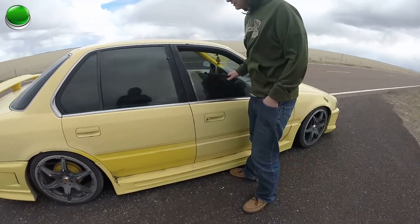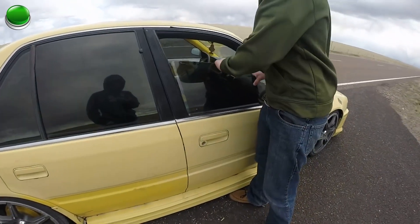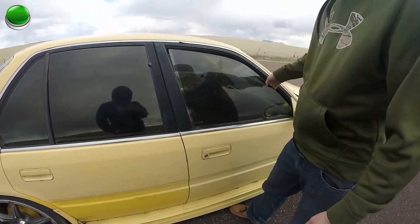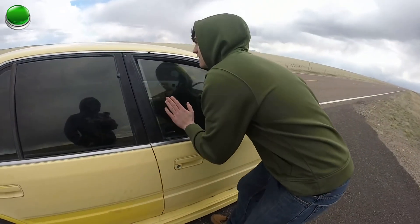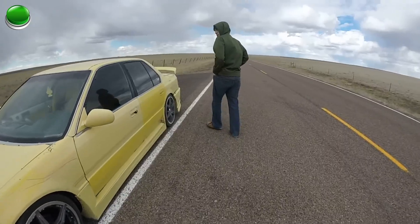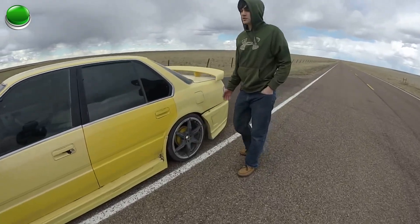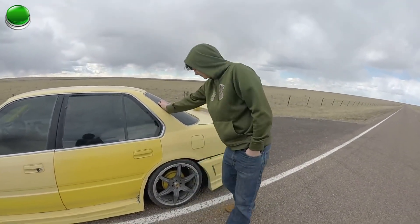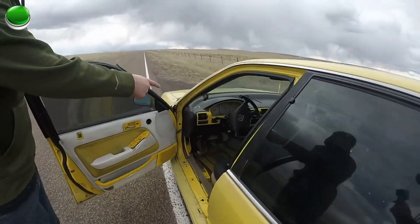I took out the window motors because that's just extra weight. So you just gotta lift this thing up like this. It works pretty good until your fingers get caught. It's actually a four-door conversion — it used to be a coupe. But four doors for more whores, so you gotta do that.